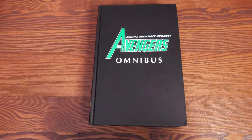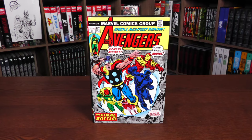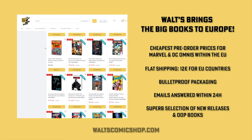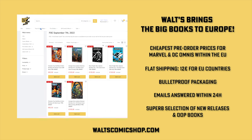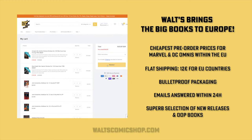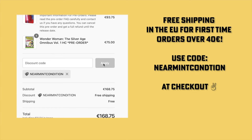And that, as they say, is Avengers Assemble. If you're interested in purchasing this omnibus, don't forget to check out our sponsors. If you're in Europe and you're interested in buying these books, definitely check out Walt's Comic Shop in Berlin, Germany. They have the cheapest pre-order prices, flat shipping rate of 12 euros for all EU countries, emails answered within 24 hours, waltzcomicshop.com — and you can use the code Near Mint Condition at checkout and get free shipping for all EU countries with your first order over 40 euros. That's Walt's Comic Shop, your reliable source for omnibus and premium collected editions in Europe.